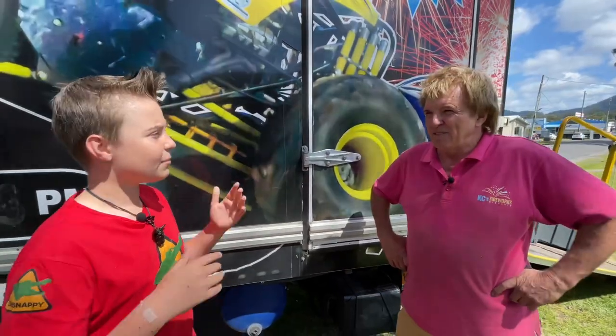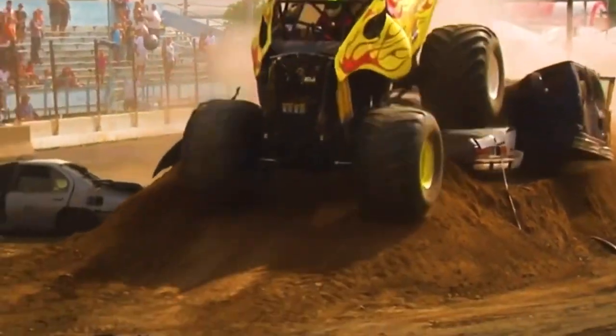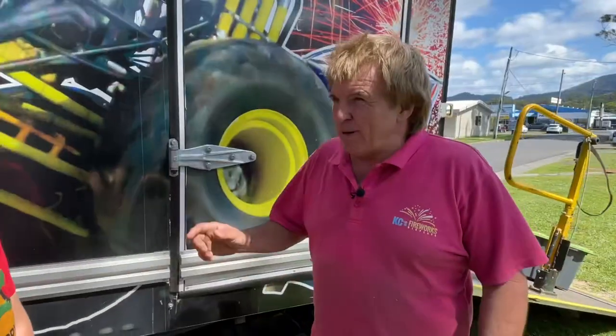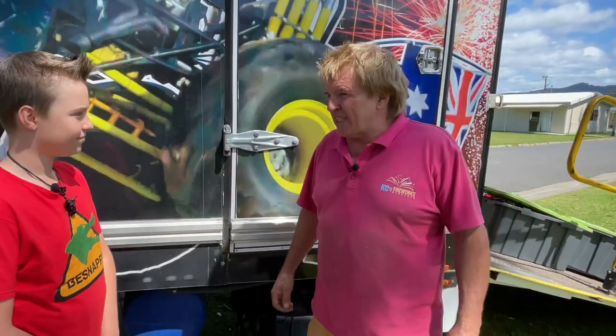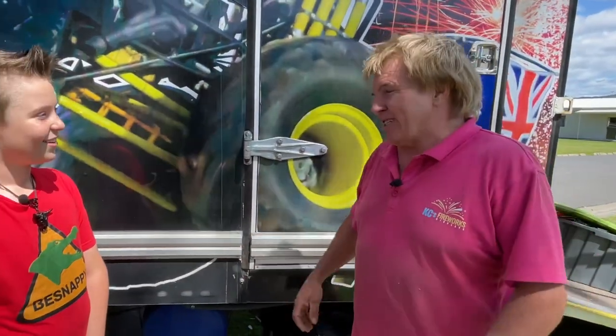Tell us about Outback Thunder — he's the most famous monster truck you've got. He's fairly well known, been around for almost 30 years. This one we've got here this weekend is version number six. It's fairly unique — one of the few monster trucks in the world that's actually got two seats in the back with race seats, so we can take people in the back and launch them over the cars with us.